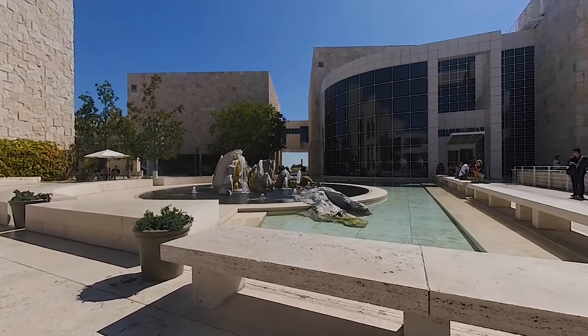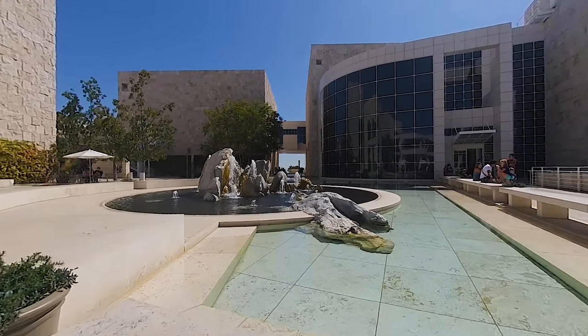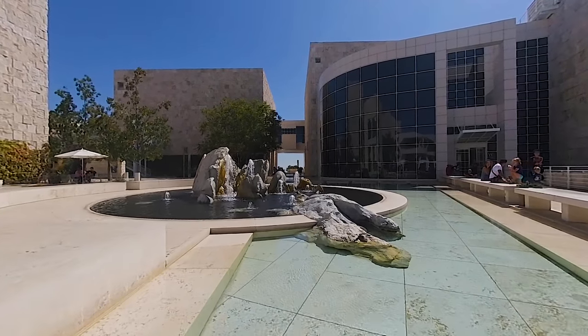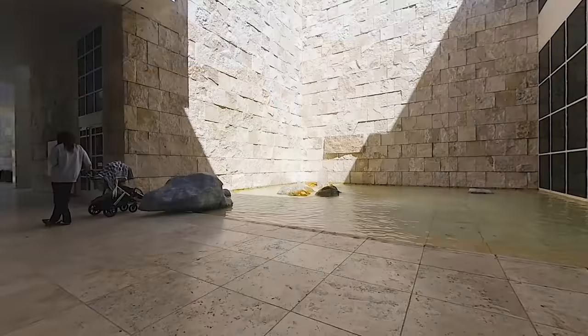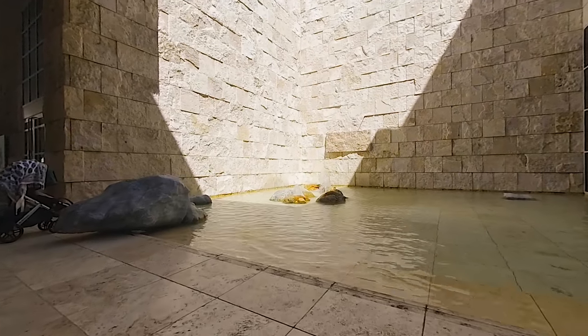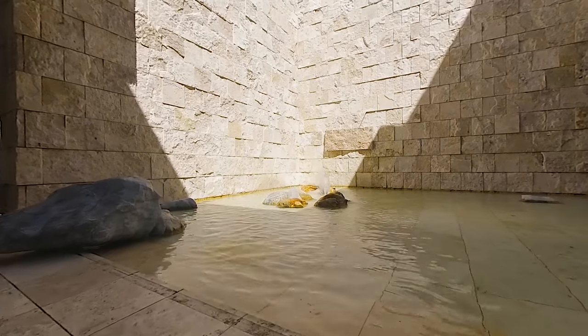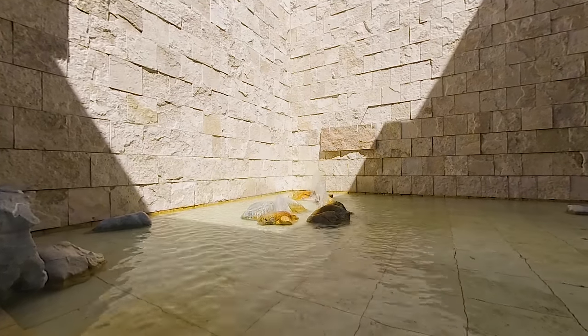The main campus consists of the North, South, East, and West pavilions. Each contains art from specific time periods and geographical areas. The entire complex is covered in stone — over a million square feet of beige textured travertine.